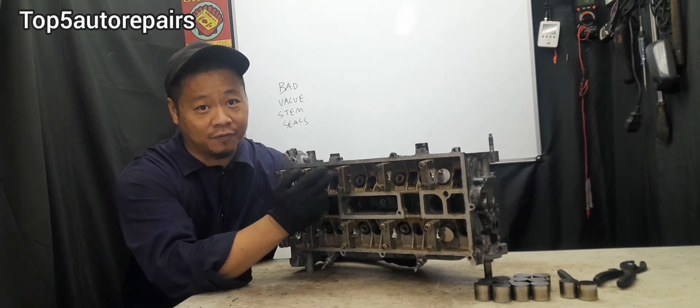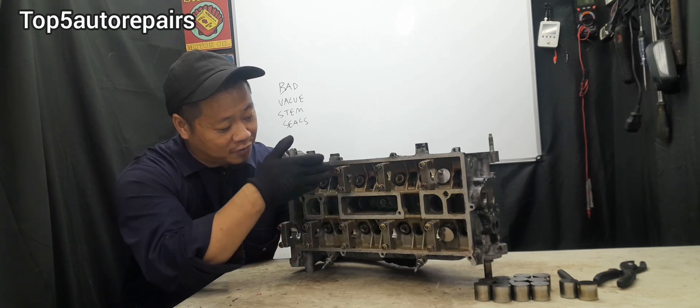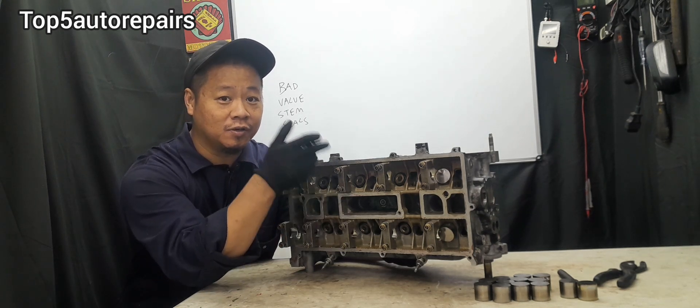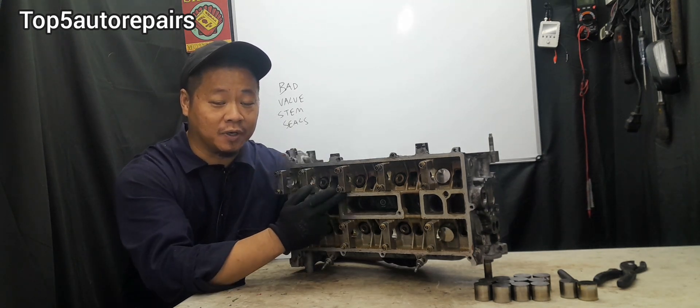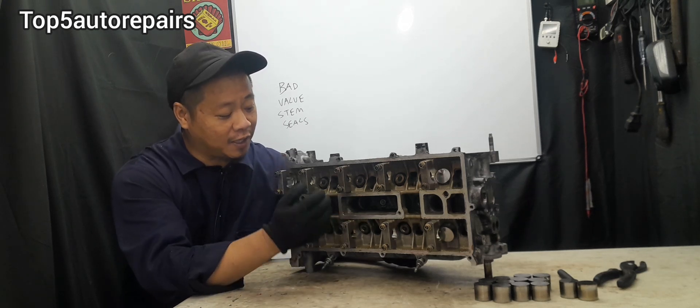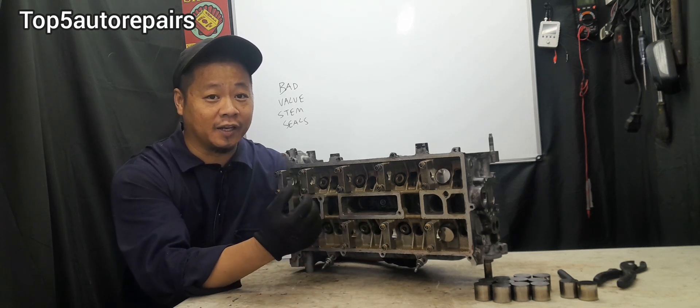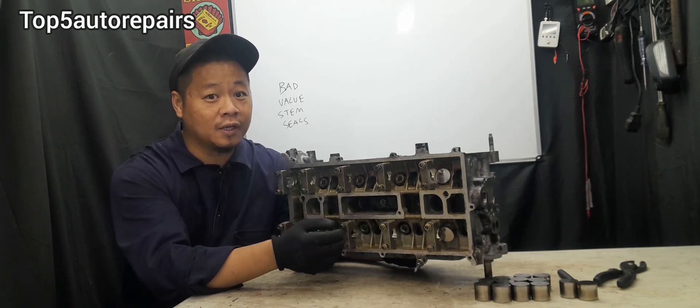If the valve stem seal or valve guide is already bad, all that engine oil is going to start to seep past the valve stem seal and into the combustion chamber. So when you start up your vehicle in the morning, or after it's been sitting for a long period of time, all that engine oil is going to burn and cause a large cloud of blue smoke at startup.